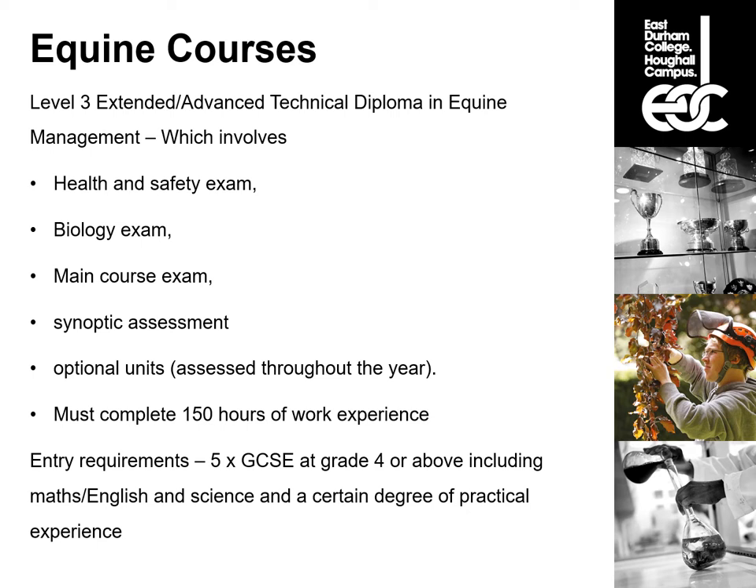The level three extended advanced technical diploma in equine management is a two-year course. Your first year is the advanced technical diploma and the second year is the extended advanced technical diploma, which is equivalent to three A levels. You can stop after the first year and just complete the advanced technical diploma. On this course there is a multiple choice health and safety exam completed in the first year only, a written biology exam also completed in the first year, written main course exams — one for each year — and synoptic assessments at the end of each year.